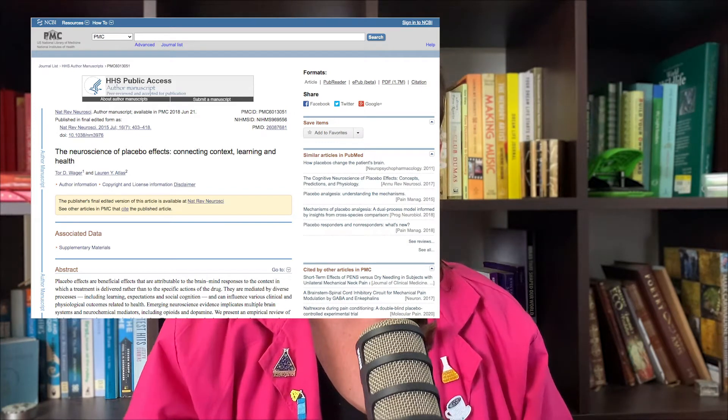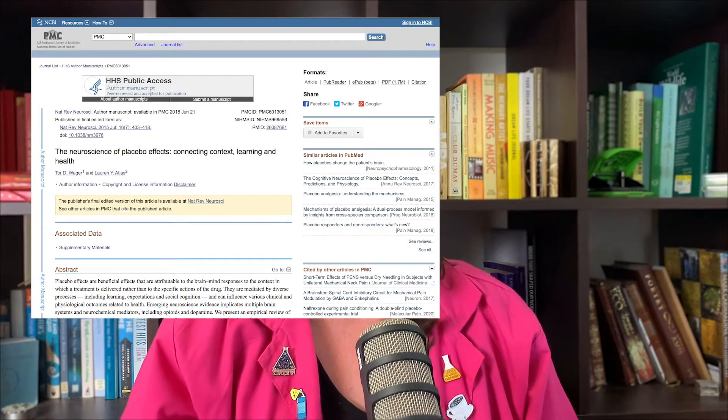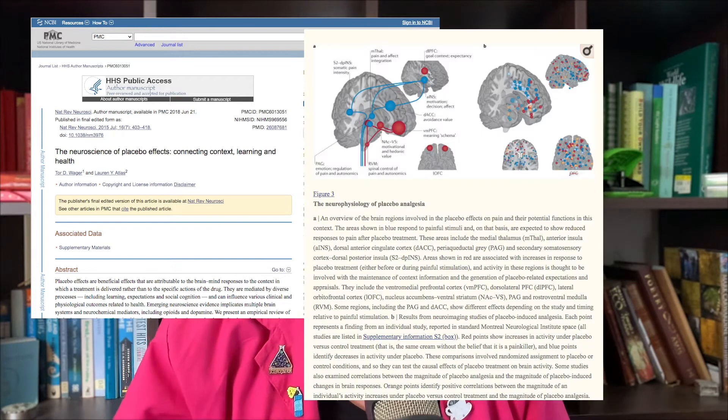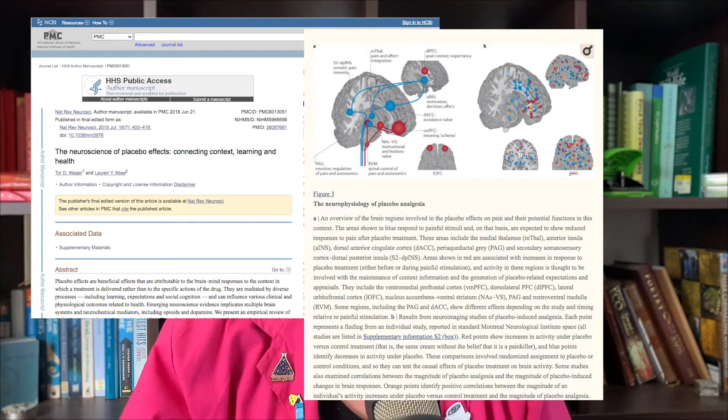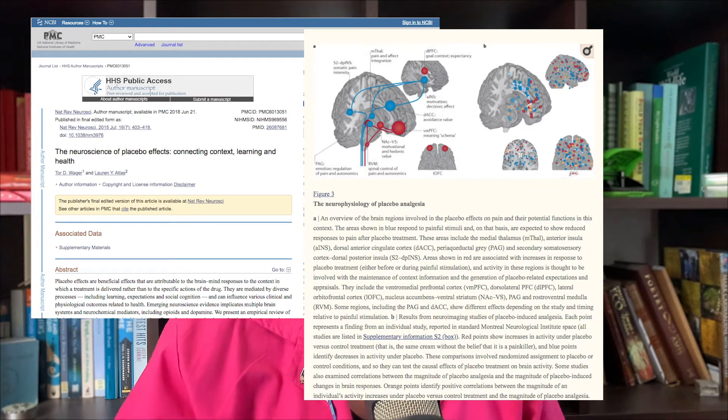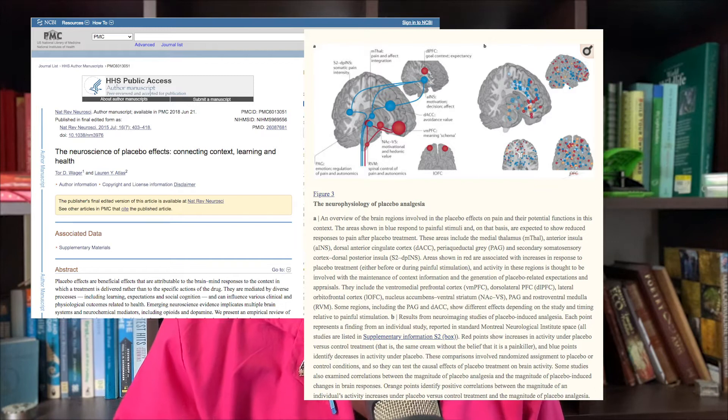This has been studied quite a lot in neuroscience, because we're trying to work out why this happens. What neuroscientists are finding is that there are actual changes at the brain level, at the biochemical level, and at the hormonal level that are having an effect on the outcomes reported by patients. There are a few things that need to be set up to induce the placebo effect.